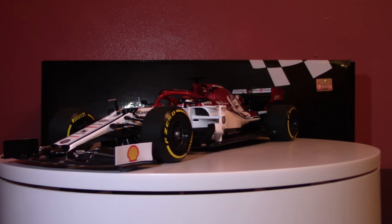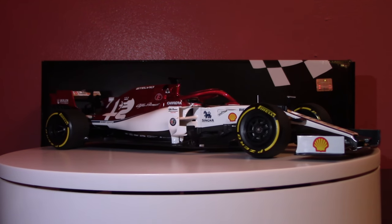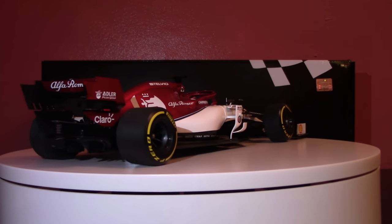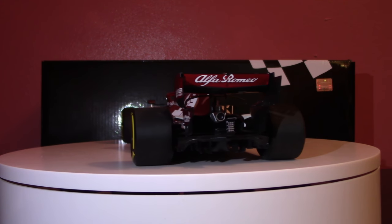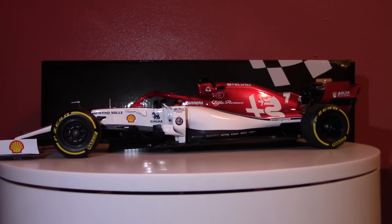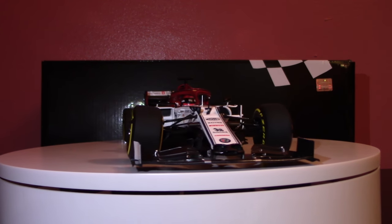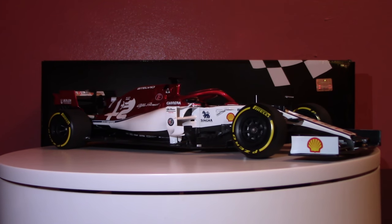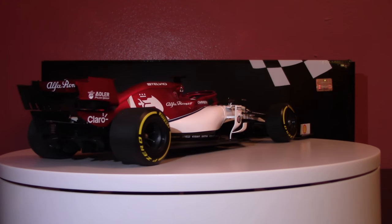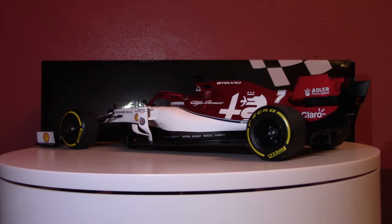Overall weight of the car is 740 kilograms per the regulations — that's 1,631.4 pounds. The car is fueled by Shell, as seen on the sponsorship on the monocoque. Brakes are six-piston Brembo calipers with carbon-carbon discs and carbon ceramic pads — these cars can stop like nothing else you've ever seen. Tires are Pirelli P Zero for dry weather and Pirelli Cinturato for wet conditions, with two wet compounds: an intermediate and a full wet with a full tread block.